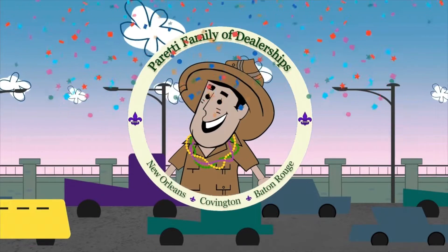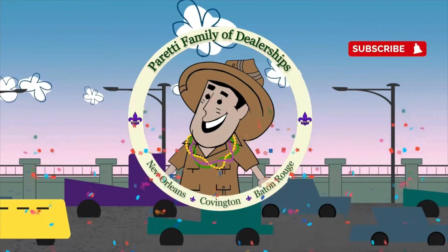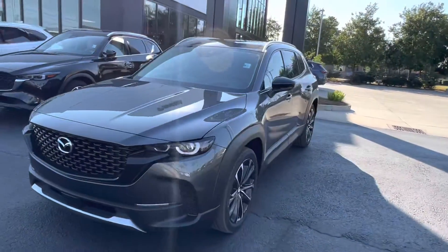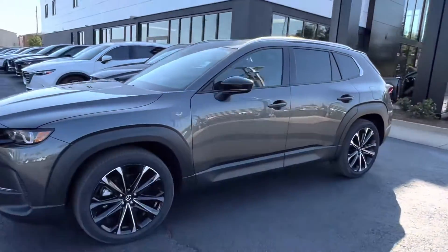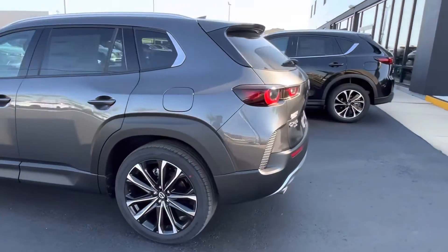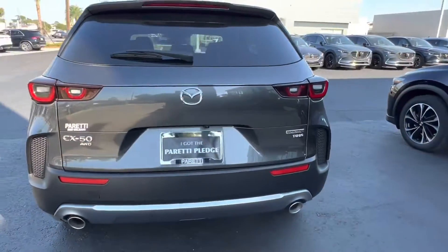Trader Joe Peretti, the dealer who is ready to trade. Thank you for choosing Peretti Family Dealers for your next vehicle purchase. Today we have our brand new 2023 Mazda CX-50 2.5 Turbo with the premium package.